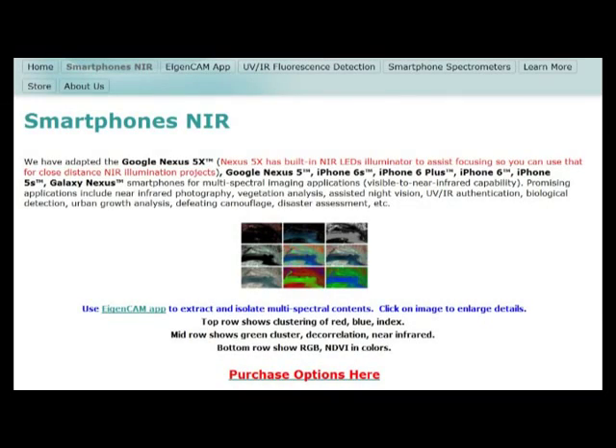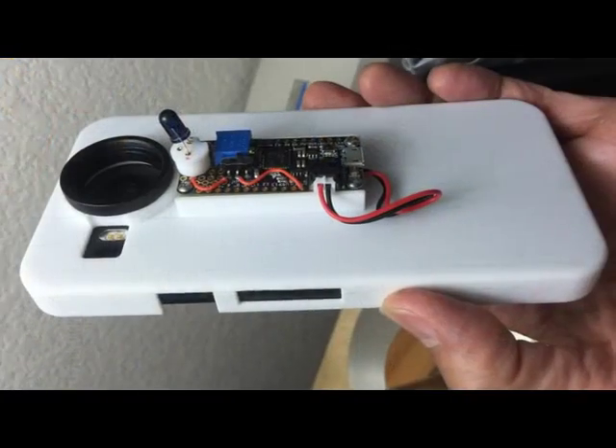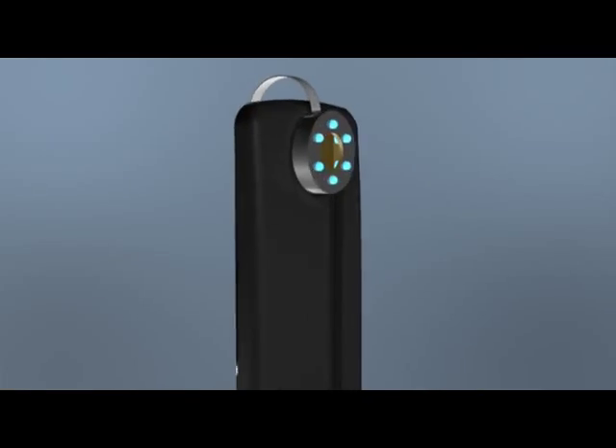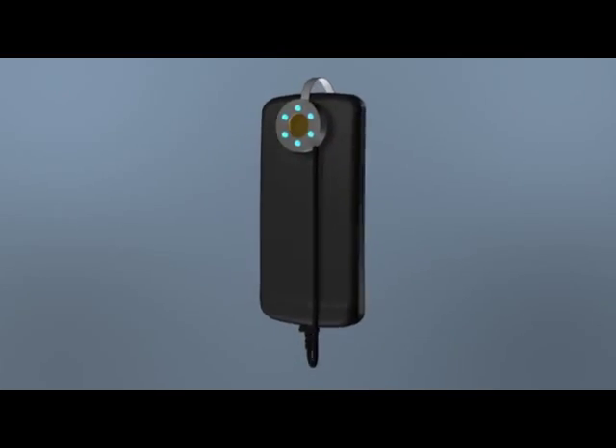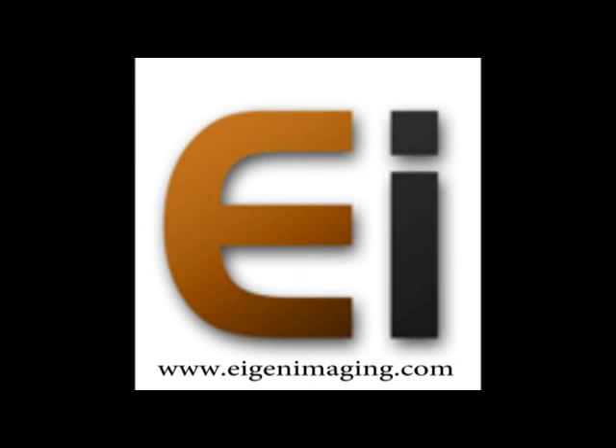Please visit Eigenimaging's website to see our current offering of NIR camera modules. In addition, you will see examples of custom multi-spectral add-ons that target specific applications. These include UV, NIR sources and filters, as well as our latest development — a compact and cost-effective smartphone-based spectrometer. Thank you for your interest in Eigenimaging.